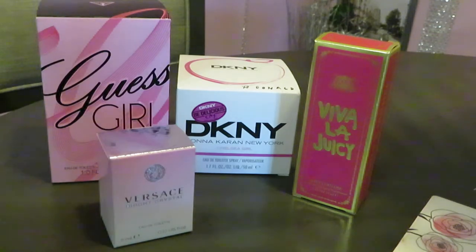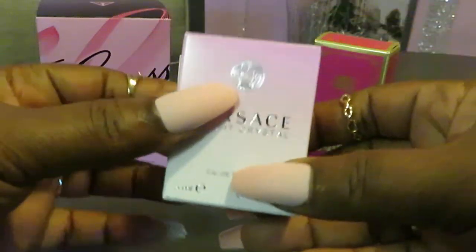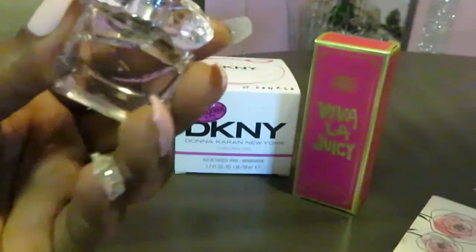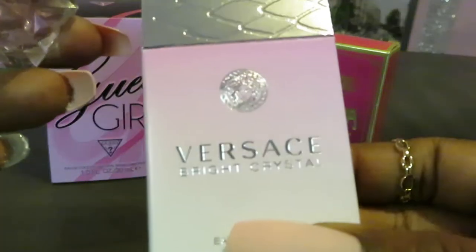The title of this perfume haul is going to be 'Name Brand Perfumes from Drugstores Under $20.' Yes guys, under $20! So the Versace — like I said, I did order some makeup and stuff from Sephora and I used my points to get this Versace. It is the 5ml size, a cute little Versace bottle. If you guys saw my Sephora haul, you saw me unbox this — I just wanted to add it to this video.